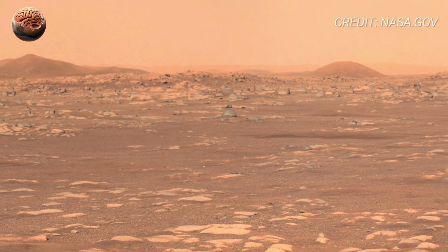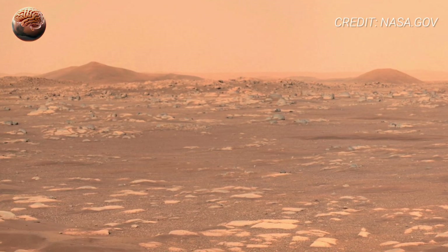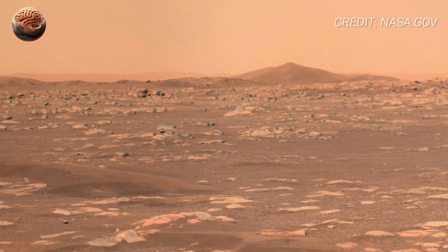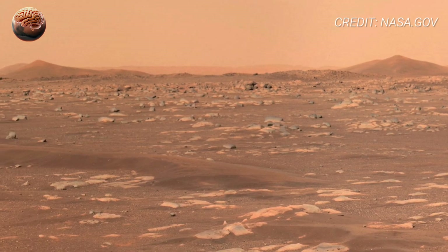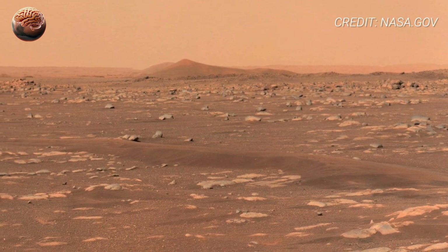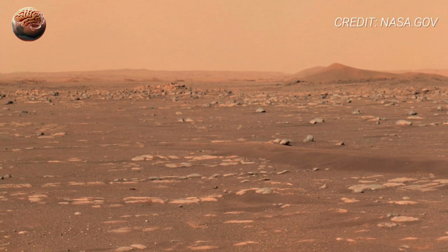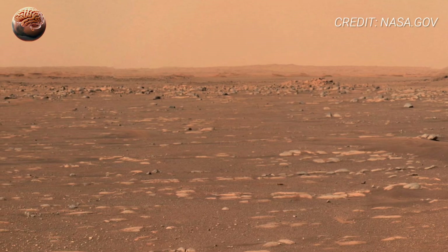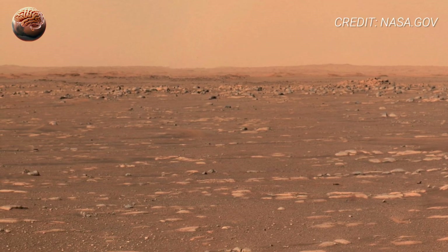So what do you think this 360-degree view reveals about the red planet's past? Let me know your thoughts in the comments below. And if you love exploring cosmic mysteries, hit that like, share, and subscribe button — because this is Mars Mind, a moment where every discovery brings us one step closer to the unknown.